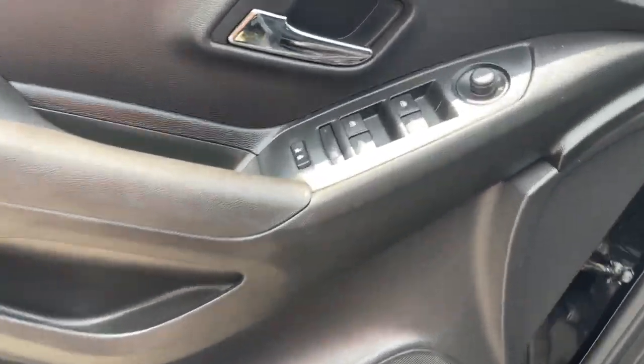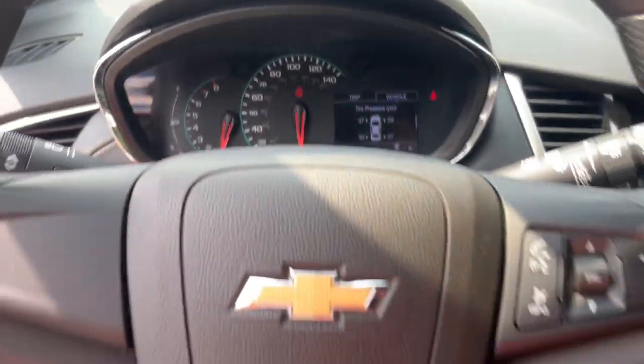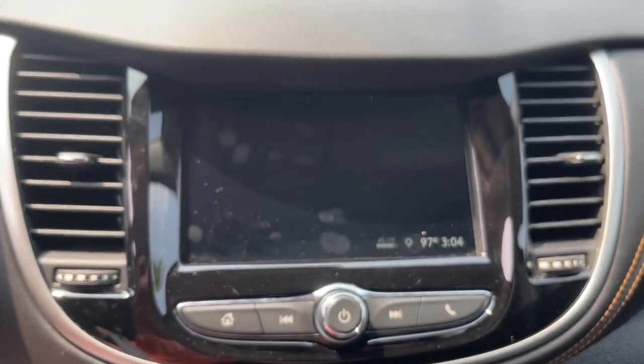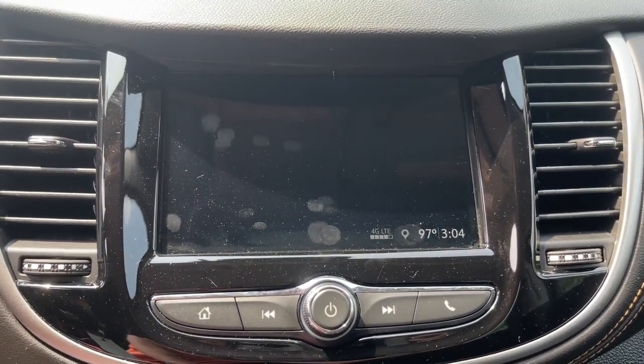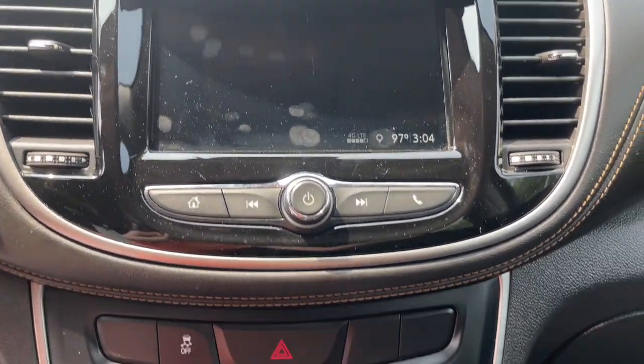These are just some of the great options this vehicle comes with: Apple CarPlay and/or Android Auto, all-wheel drive, keyless entry, backup camera, premium sound system, steering wheel audio controls, aluminum wheels, alarm, electronic stability control, and rear spoiler.